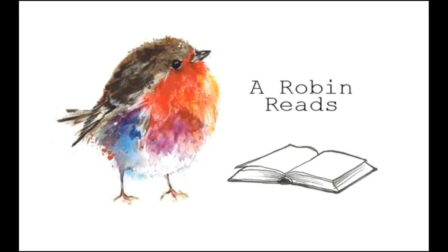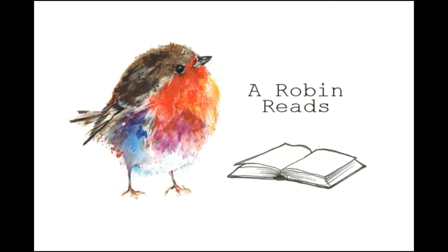Hello and welcome. My name is Robyn and you're watching Robyn Reads. Today I'm going to do something very, very fun.